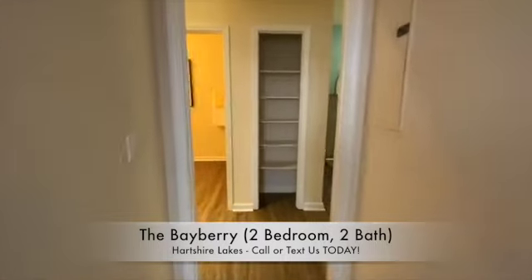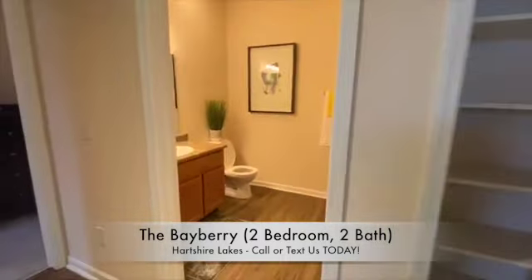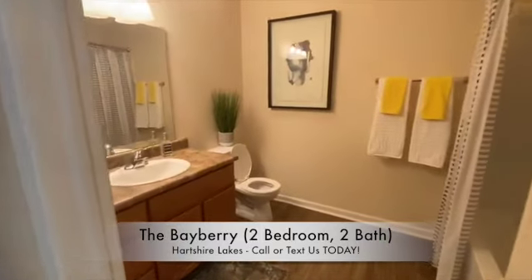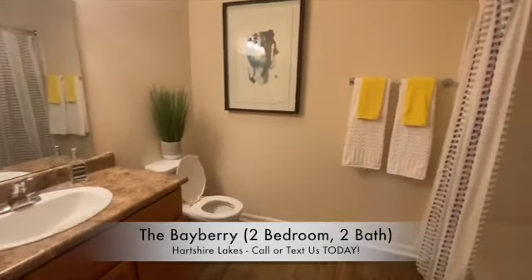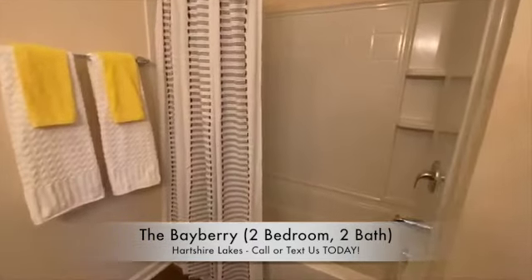All homes will feature a linen closet and a huge bathroom in the hallway. This is another personal favorite, not only because it's so big, but because this bathroom features a nice deep soaking tub.